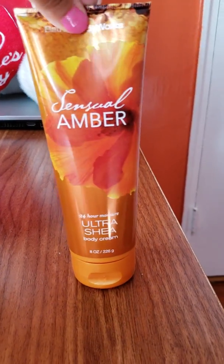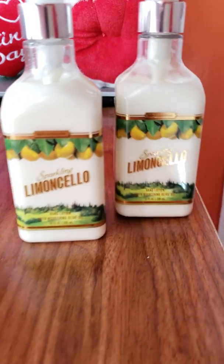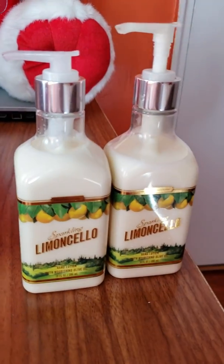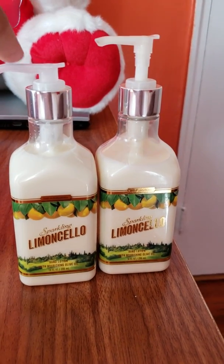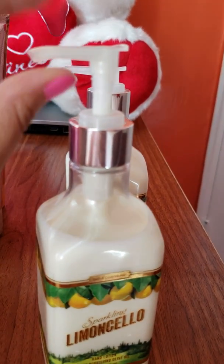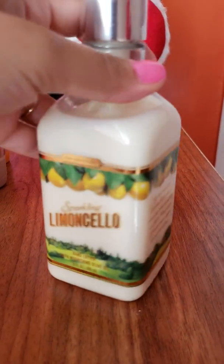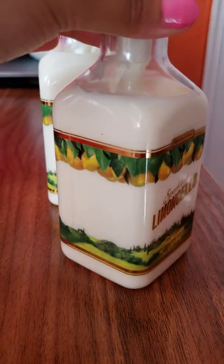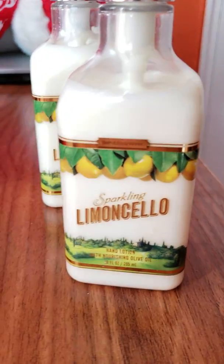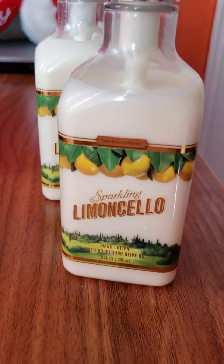Next I have the Essential Amber Body Cream. And last but not least, I have two of the Hand Lotions in Sparkling Limoncello — these are the ones I have for my bathroom. One is currently in use and the other is my backup. They work perfectly for the bathroom because of the very useful pump. These are very nice, soft lemon scents — not too strong, and they don't remind you of the kitchen like most lemon scents do. This is just a softer scent of lemon.